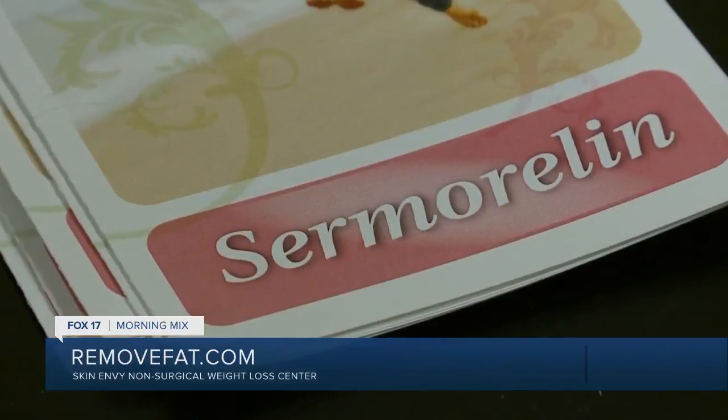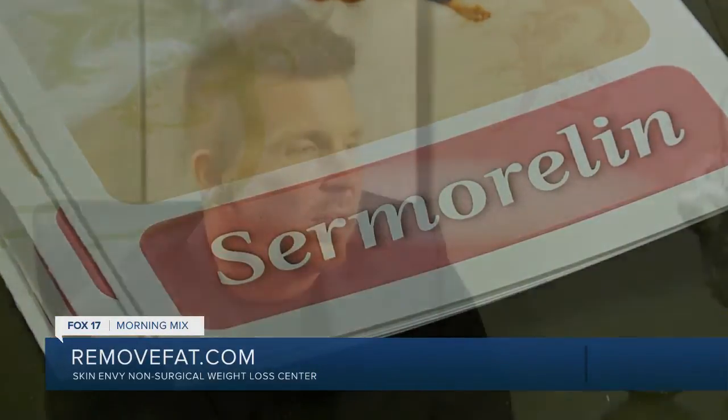The first one is increased muscle mass and decreased fat content in the body. I had heard when they talked about Samoralin that there would be increased muscle mass, and I am not a bodybuilder, but I felt like my arms were getting weaker as I got older. Back in the spring, I was helping my parents clean out their basement because they were flooded, and I was lifting and carrying things up the stairs that I would not have been able to do months or years ago because I felt like I was stronger.